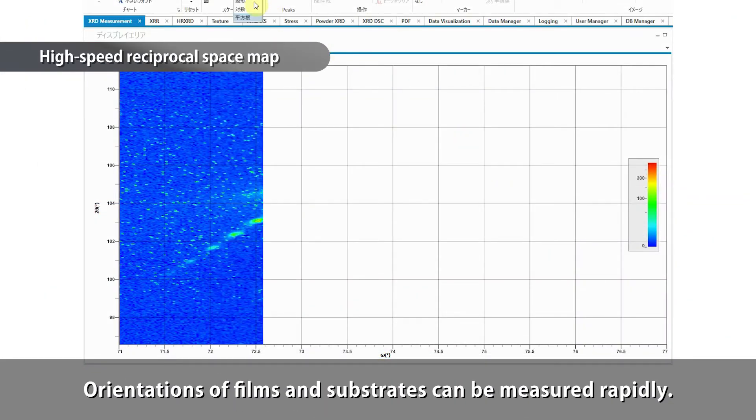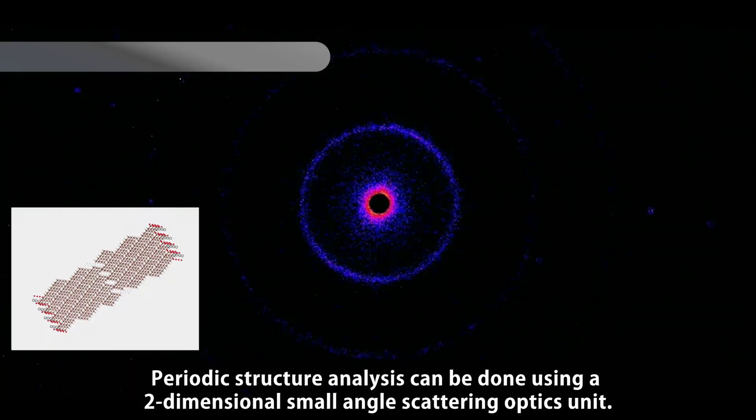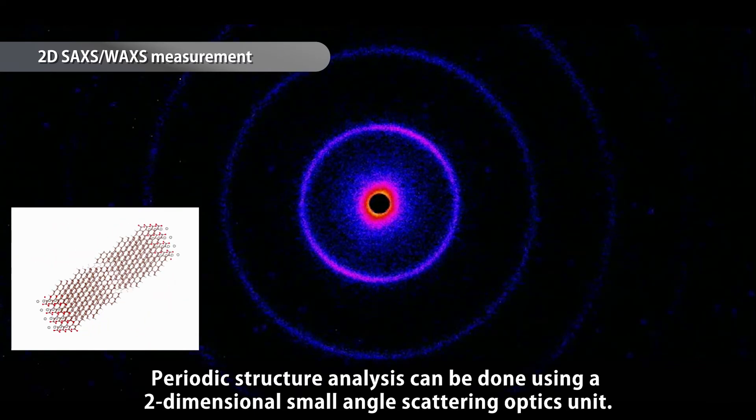Orientations of films and substrates can be measured rapidly. Periodic structure analysis can be done using a two-dimensional small-angle scattering optics unit.